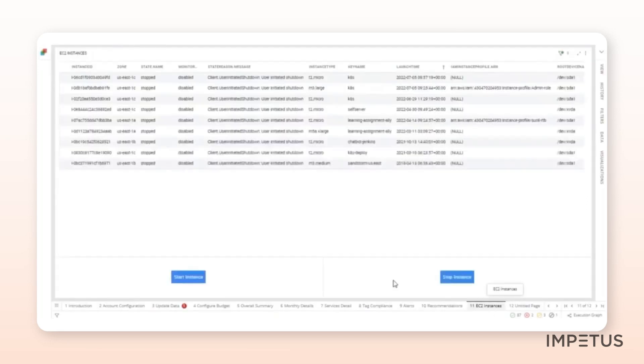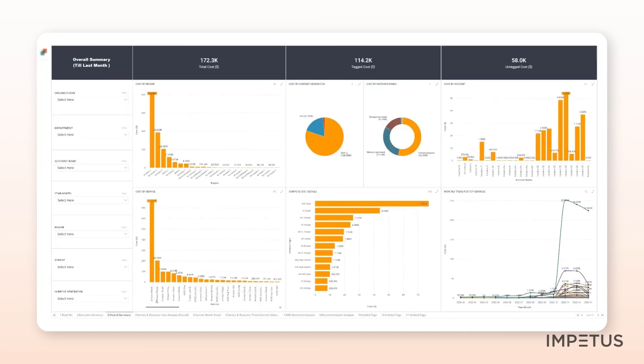With the Cloud Cost Optimizer, you can also automate certain actions. For instance, you can auto-terminate unused EC2 instances, or start and stop instances based on peak usage and low usage conditions. A major advantage of this solution is that it presents the data in a consistent manner, irrespective of the cloud provider. It gathers cost and usage data from different cloud providers and translates them into views that enable quick analysis and correlation.